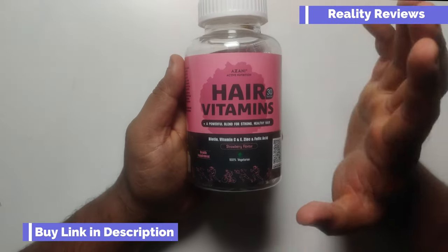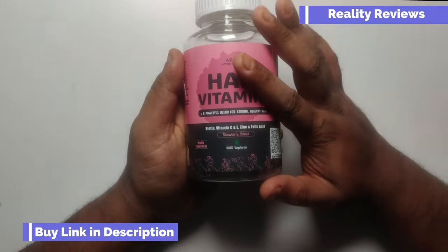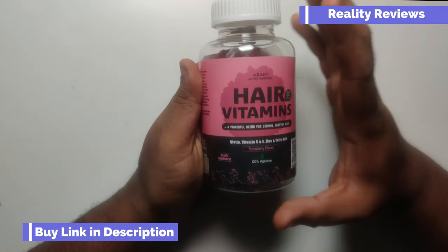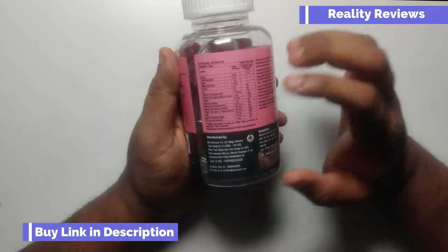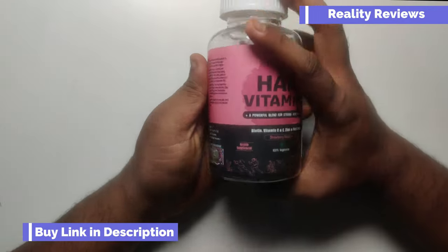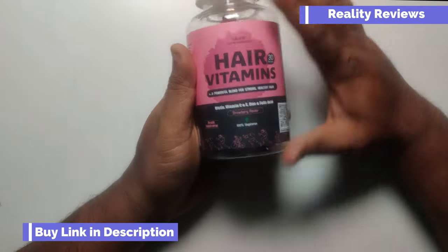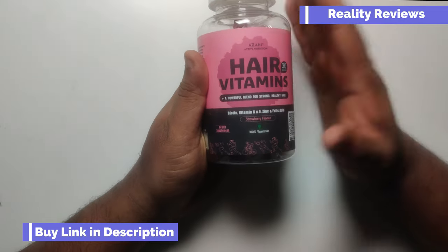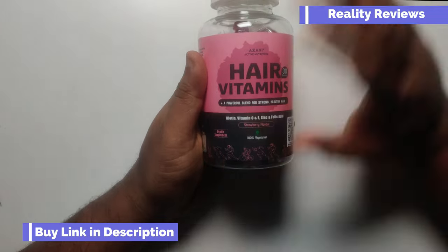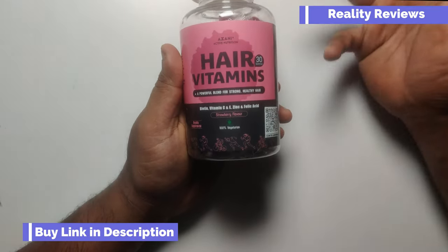Hello everyone, in this video we're going to talk about Azani Active Nutrition hair vitamins. We're going to check the front label, the ingredients, and the nutritional facts, and decide whether this product is worth buying or not. This is not a sponsored video — I bought this product for myself, so this is completely based on my opinion.